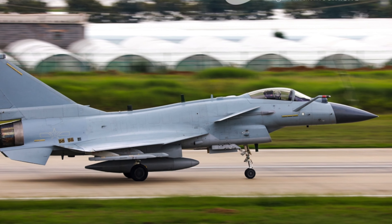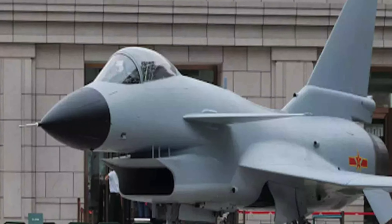The J-10 fighter jet is a Chinese fighter jet, while the Rafale is a French fighter jet. If you look at the J-10C and Rafale, the Rafale is a twin-engine fighter, while the J-10C is a single-engine fighter. However, the Rafale is also improved in several ways.